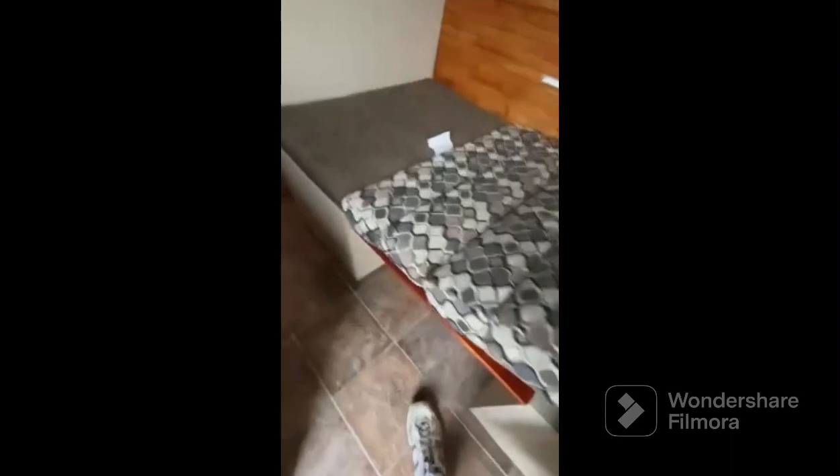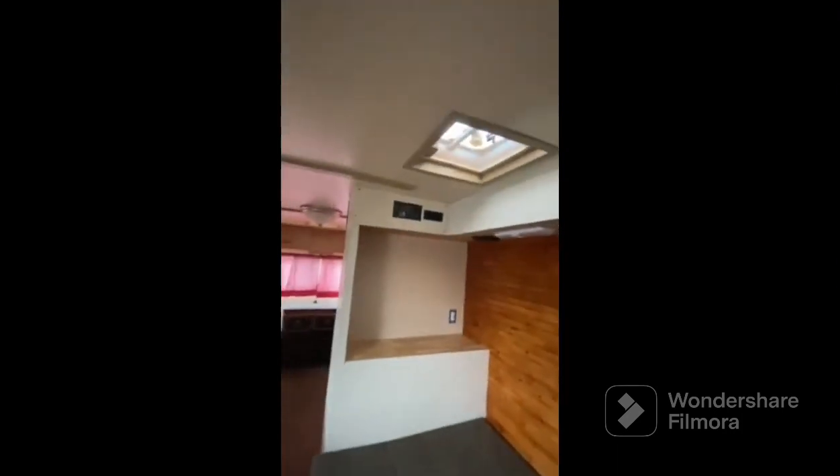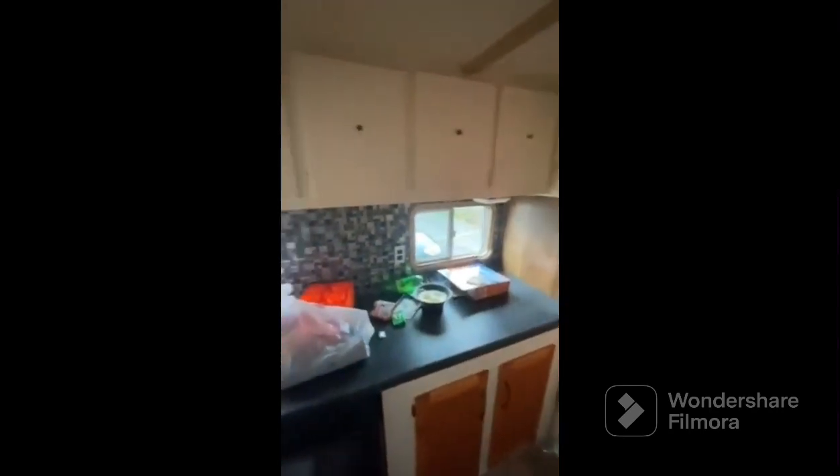Underneath that is also more storage that we can lift up on both sides. We've got a nice little nook here with a brand new Bluetooth radio, speakers, and LED lights that are brand new up here. Moving on to the other side — this is where the kitchen area once was, and it's going to be again.